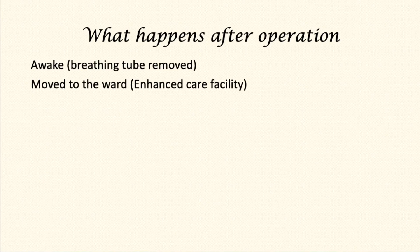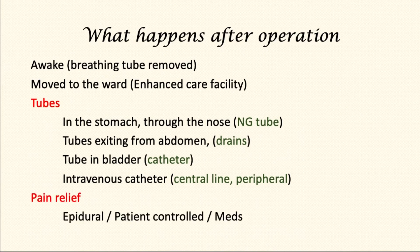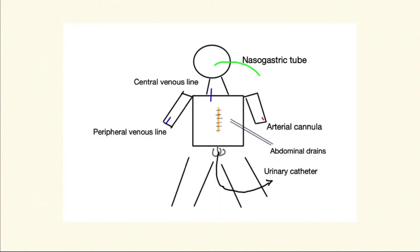Once the operation is complete, the patient will be woken up and the breathing tube from their windpipe will be removed. They'll be moved to a ward or an enhanced care facility. Pain relief will be provided by means of either an epidural catheter inserted in the back, or through patient-controlled analgesia where patients can push a button to give themselves small amounts of pain relief. The patient will have several tubes: a nasogastric tube, a central line in the neck, a peripheral line in the vein, and an abdominal drain. A urinary catheter has also been inserted to drain urine. These various tubes will be removed as the patient progresses in the post-operative phase.